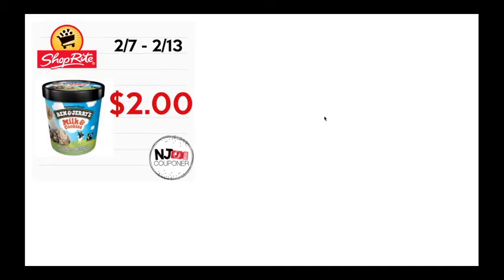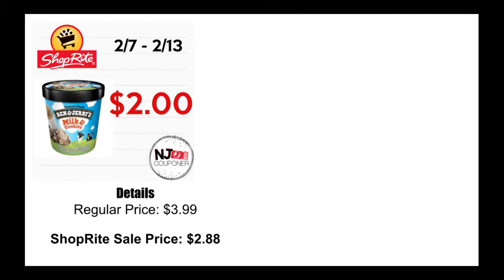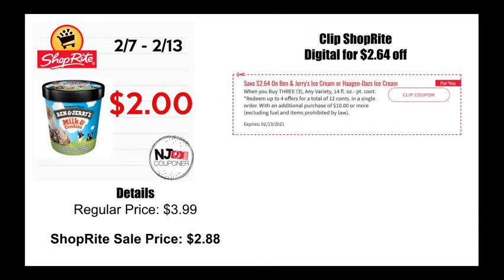Next is the Ben & Jerry's ice cream. It's not anything super fantastic, but if your husband is an ice cream lover like mine is — or you are, or your children are — this is still a pretty decent deal instead of paying full price. Regularly priced at $3.99, ShopRite is going to have it on sale for $2.88. There is a $2.64 off coupon when you buy three Ben & Jerry's, so you'll pick up three, use the digital coupon, and it will end up being $2 per pint — $6 total for all three.